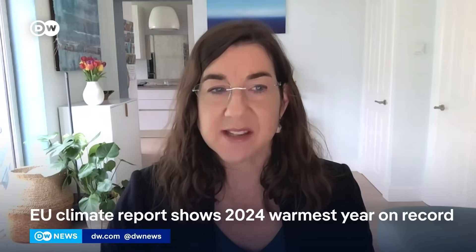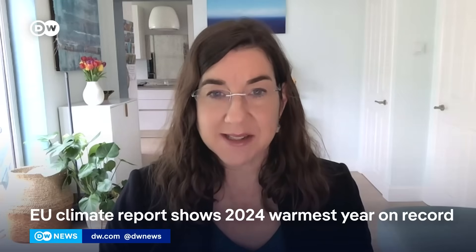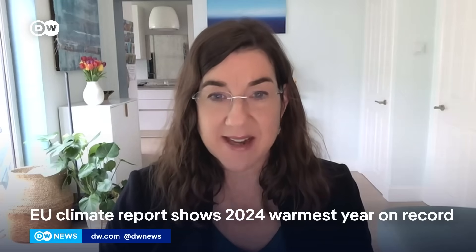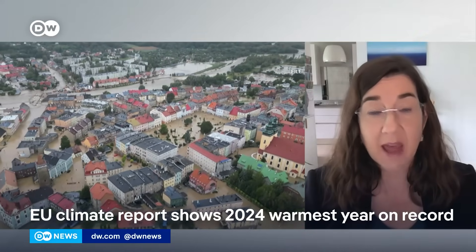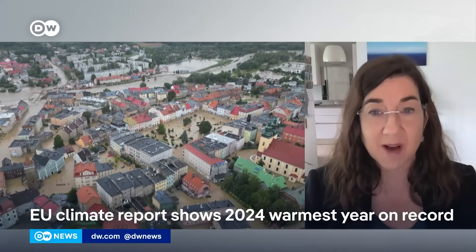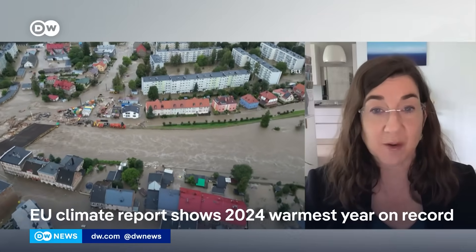Europe is the fastest-warming continent, with temperatures rising about twice the global average rate. The last three years were the warmest years Europe has ever recorded. We are likely to continue to see extreme events, and the hazards from extreme events will vary across Europe — from wildfires, droughts and heatwaves, to extreme flooding like we just saw in the report from Spain.